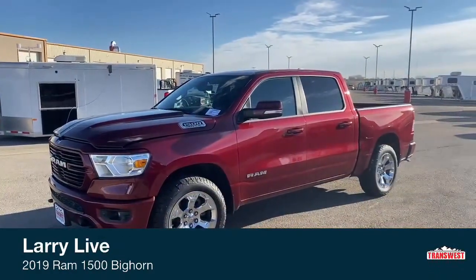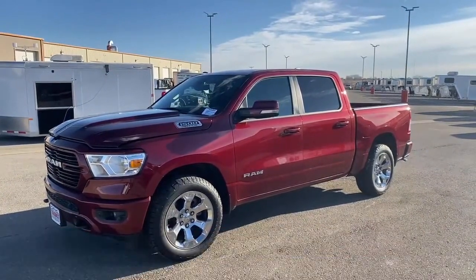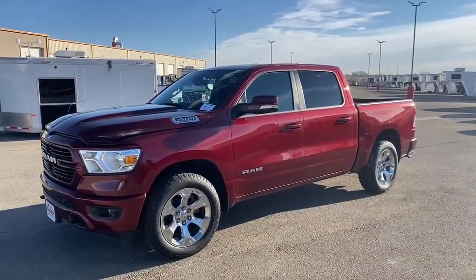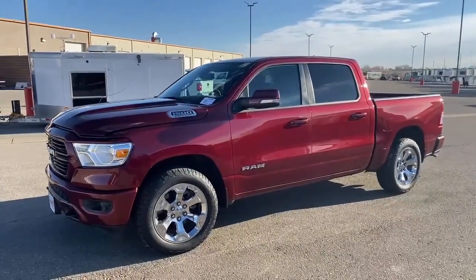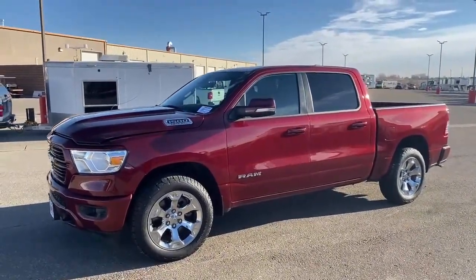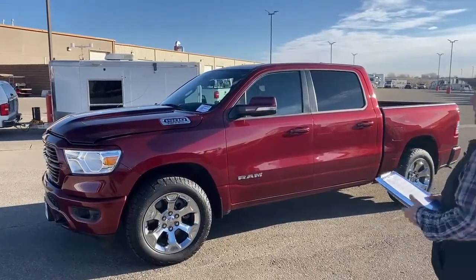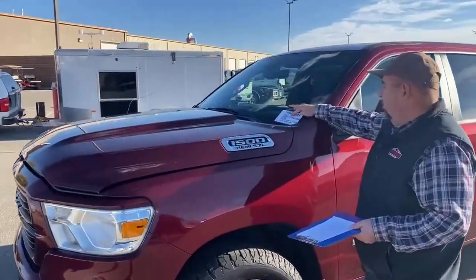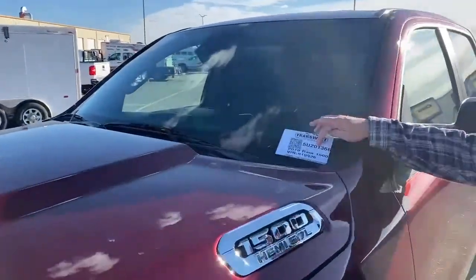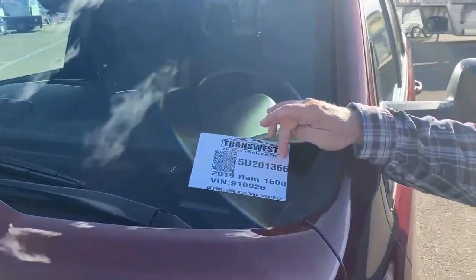With that being said, I'd like to introduce you to the 2019 Ram 1500. The trim level is Bighorn. This truck has just a touch over 37,000 miles. This is stock number 5U201366.